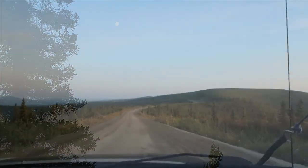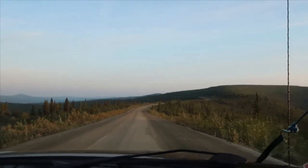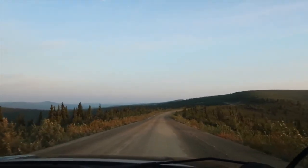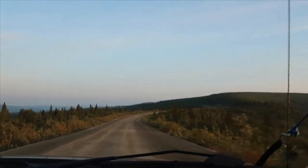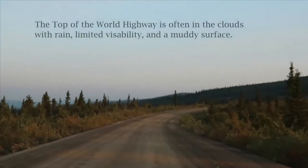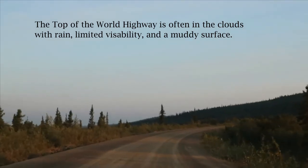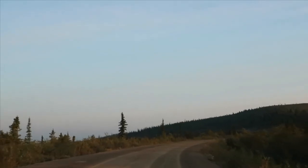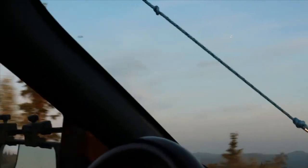We are on the Top of the World Highway on a perfectly gorgeous, clear morning — we are so lucky. Ferry dock, no waiting, nobody in sight, just us and the mountains and the road. No animals — 4:50 in the morning, Alaska time, even though we're in the Yukon. My body is saying it's 5:50 in the morning. Good morning, Rick — good morning, sunshine. It's a pretty morning.